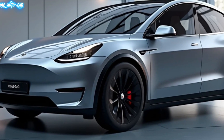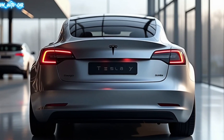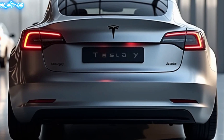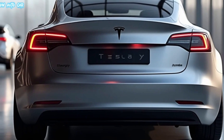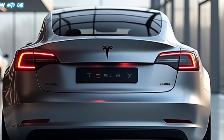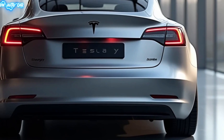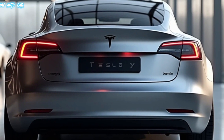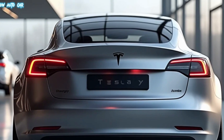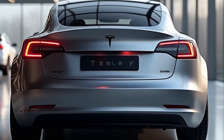The 2025 Tesla Model Y is a perfect blend of innovation, sustainability, and performance. Whether you're looking for an EV for your daily commute or a stylish family SUV, the Model Y is a smart choice for the future. If you loved this video, hit that like button and subscribe to Wow Auto Car for more in-depth reviews and the latest in automotive technology — see you next time.